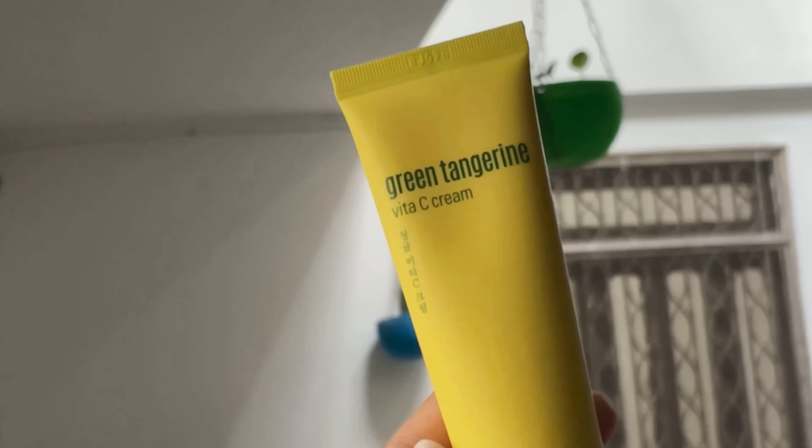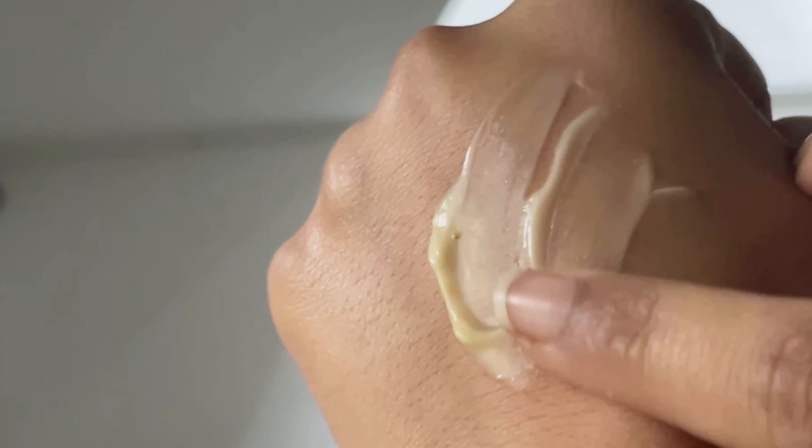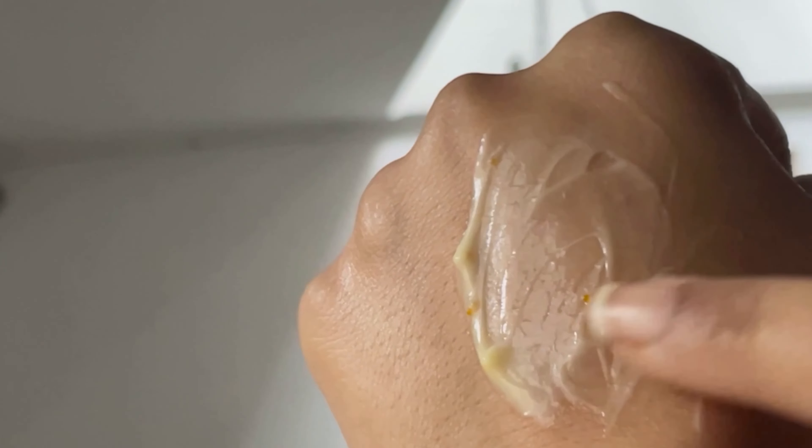Moving on to the regular Green Tangerine Vitamin C Cream — it's very similar to the Intense in ingredients, but the texture is very different. It has these little orange beads in the moisturizer that you mix in before applying. The texture is much more lightweight. While the Intense is for dry and dehydrated skin, this one is great for oily to normal skin, especially during winter. For dry skin types, this would work better in summer. If you have oily skin and want to try this range, I'd recommend this one.